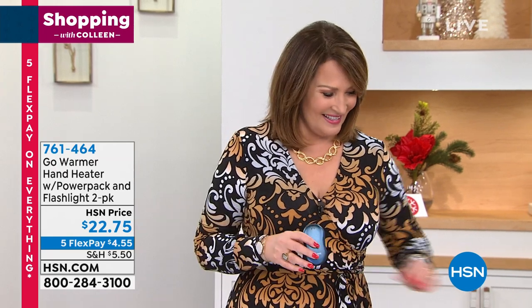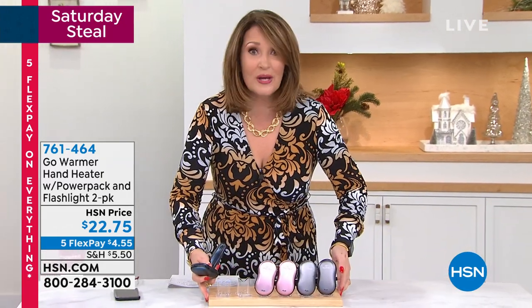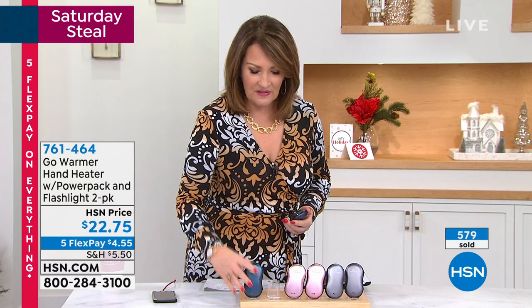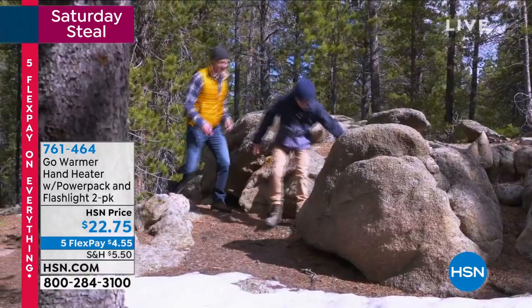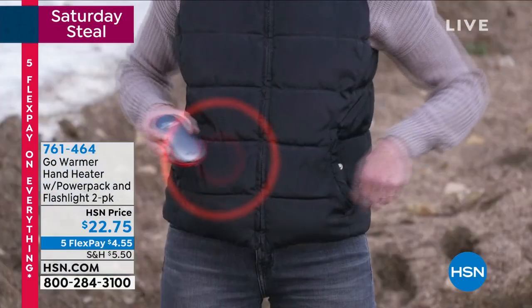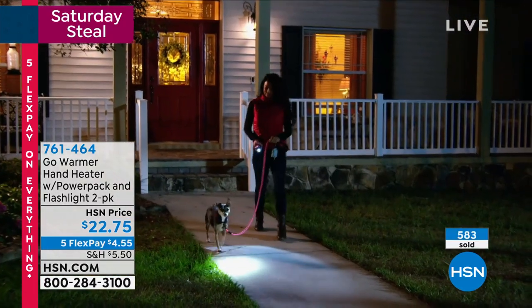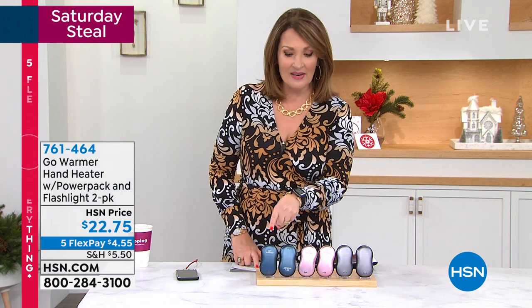$22.75 — and you get two. Two of these. Eleven dollars each. Greatest stocking stuffer, greatest gift. My son and brothers love to hunt and ice fish. Anybody who's an outdoors enthusiast, a snowboarder, anyone who's outside in chilly weather — have this baby in your pocket and the minute you hold it, it starts warming your fingers. On top of that you have power on the go and a flashlight.